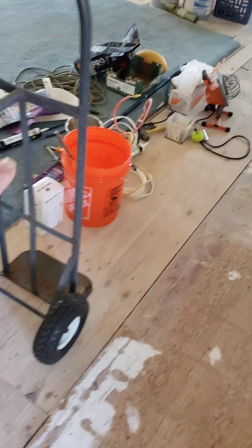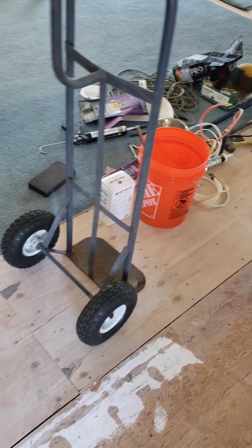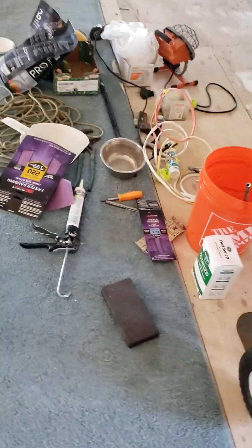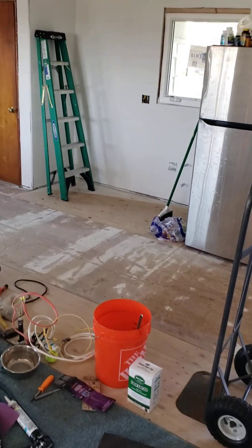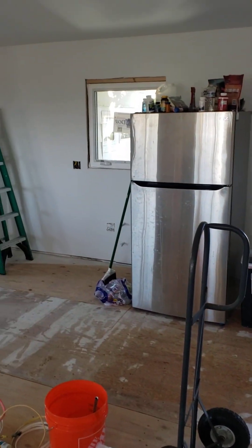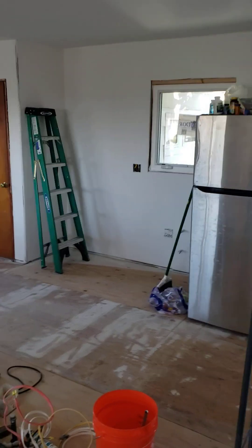There will be a big island right here where all this junk is, with seats on the back side over here. Hard to see. Then the refrigerator will be there. The sink will be underneath the window. Cabinets.